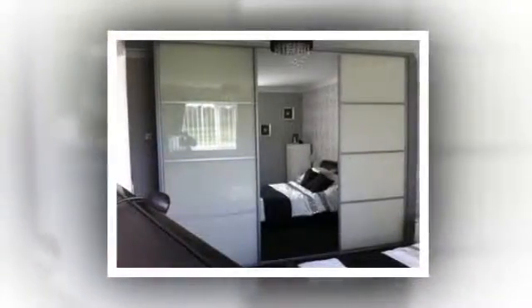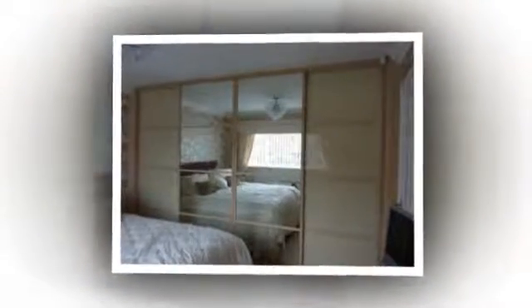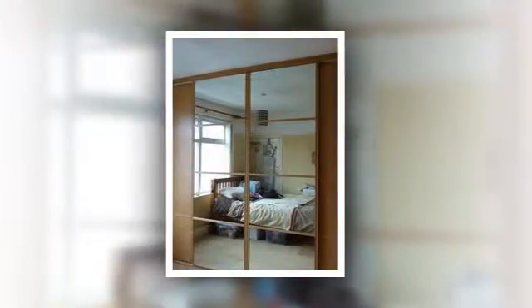Our bespoke sliding mirror doors make rooms lighter, brighter and bigger. Or why not mix and match with attractive coloured glass, or a choice of designs and woodgrain panels to match your furniture?